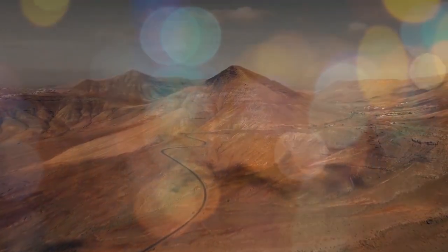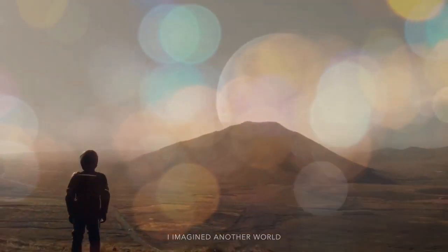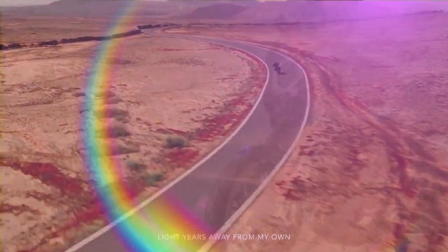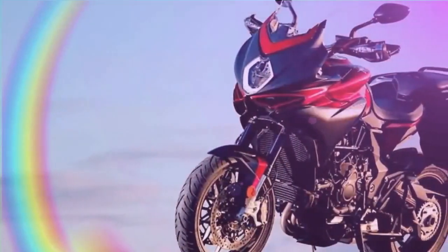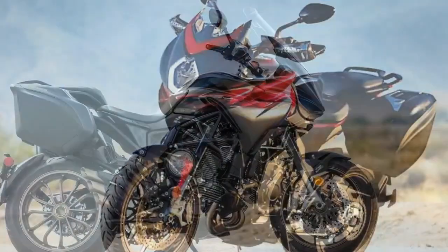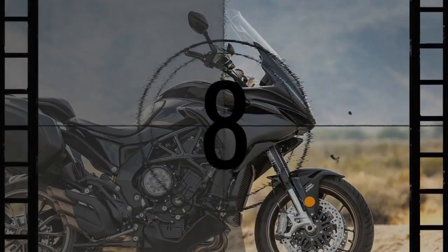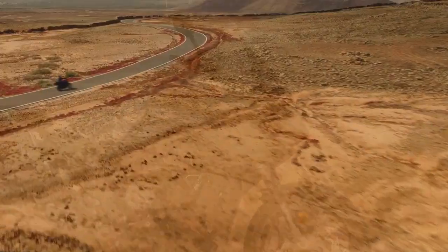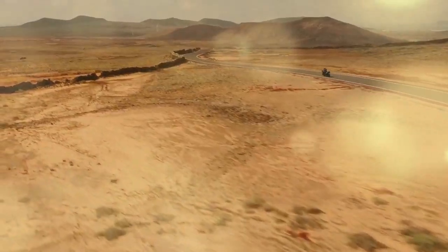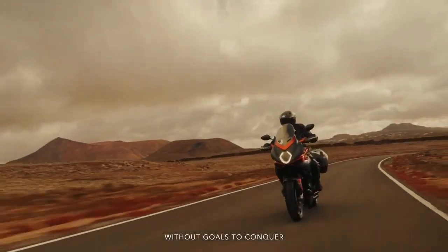If you've ever had to switch to using your non-dominant hand for tasks like riding or brushing your teeth due to an injury, you'll have a sense of the challenge MV Agusta faced when launching the Turismo Veloce in 2015. The company, which transitioned from building airplanes in the early 1900s to motorcycles in 1945, has a strong legacy in creating performance-first motorcycles primarily designed for the racetrack. Despite the 'sport' in the Turismo Veloce's sport touring label, this bike is not a pure sport bike — it needs to excel in multiple aspects of motorcycling, not just speed.